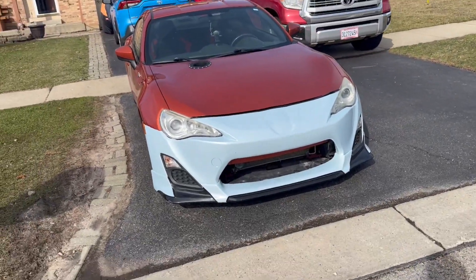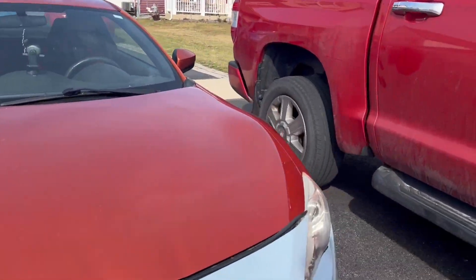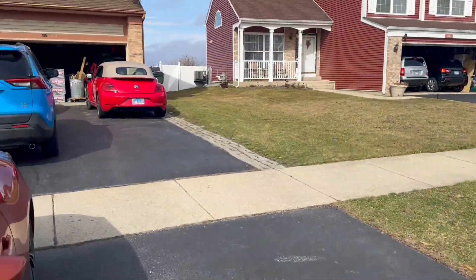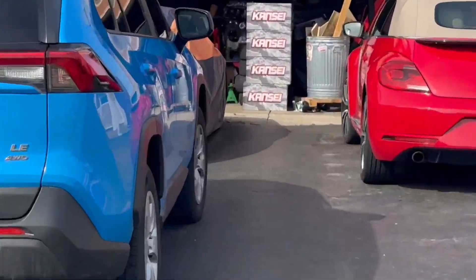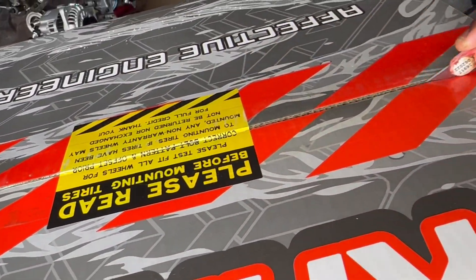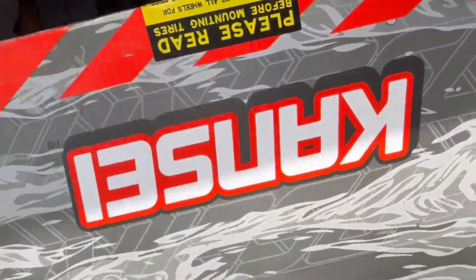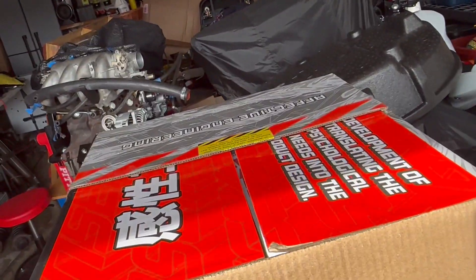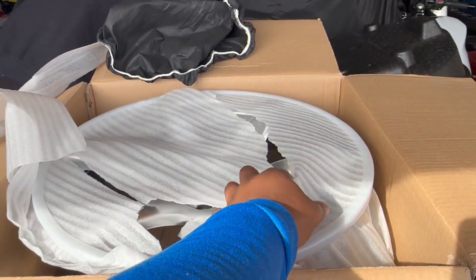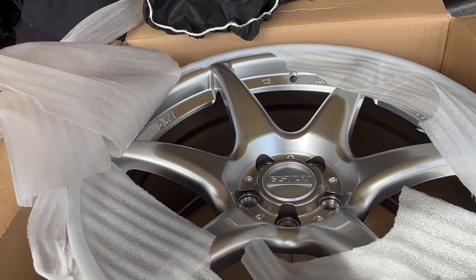It is the next day. We are at Aria's — the FRS is looking good, still doesn't have an alignment, still don't care. Inside are my brand new wheels. They're blowing me away, I'm not even sturdy — good lord. That's nice, that's really nice.